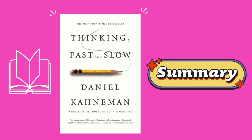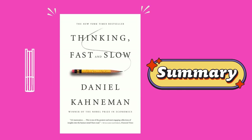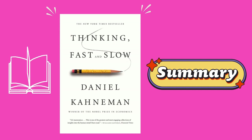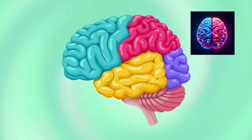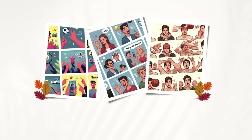In Thinking Fast and Slow, Kahneman takes us on a fascinating journey through the two systems that drive the way we think. First, we have System 1. This is our fast, automatic and intuitive mode of thinking. It operates effortlessly, making quick judgments based on instinct and experience. System 1 is great for quick, everyday decisions, but it can also lead to errors and biases.